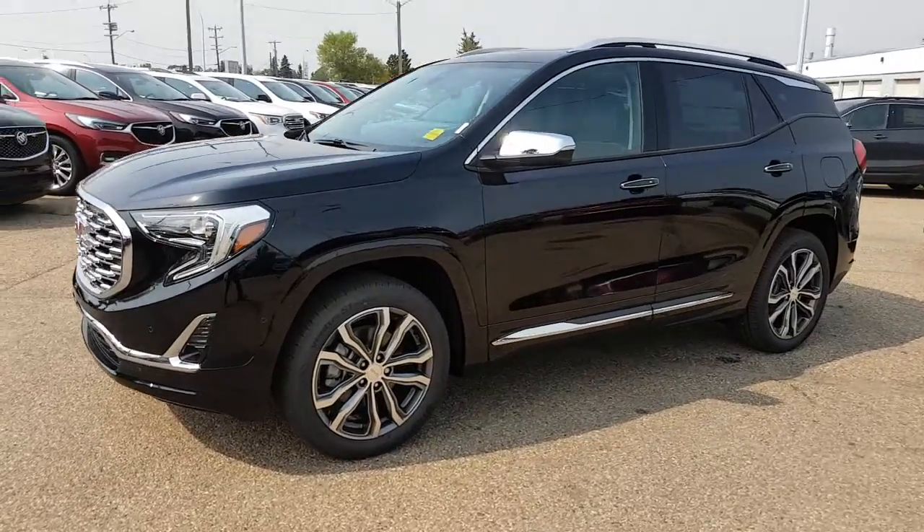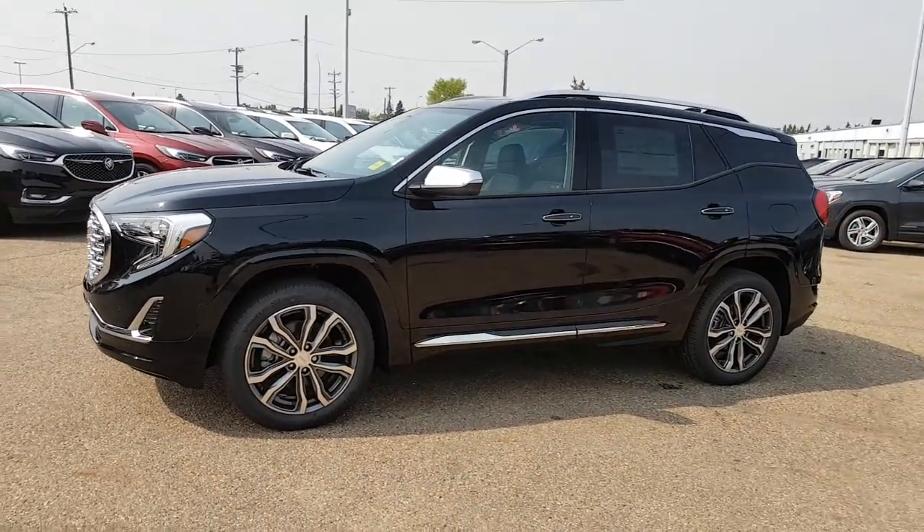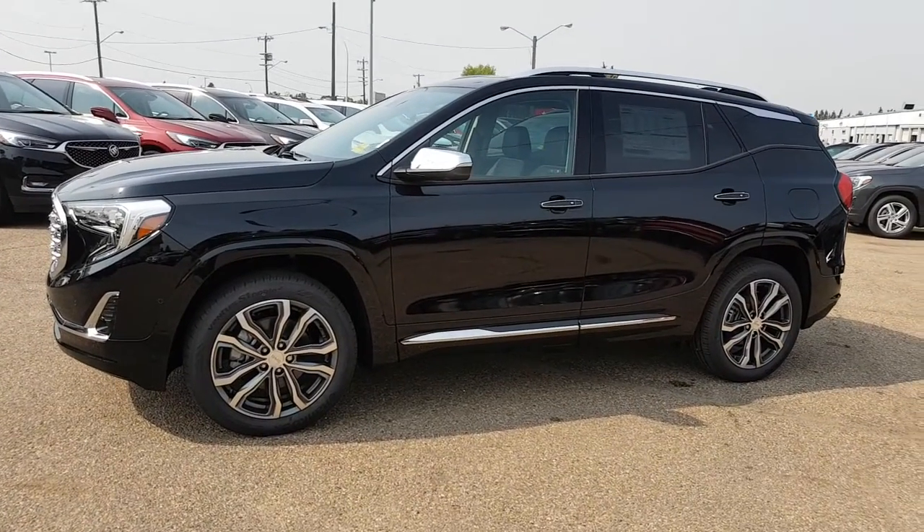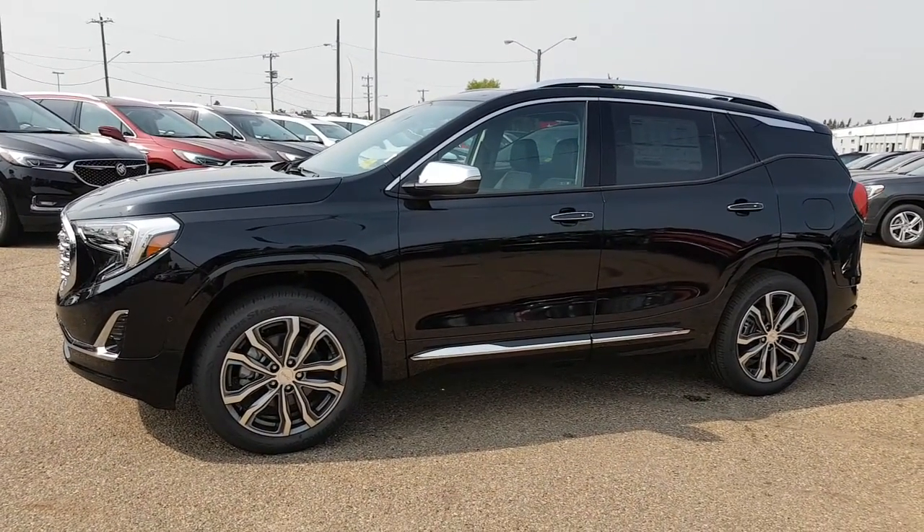This one is the Denali model. As you can see, it has a nice Denali grille, the Denali rims, the extra chrome accents, and it is one good-looking vehicle, no question about it.